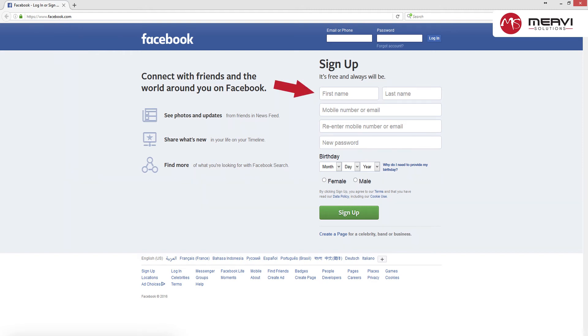Step two: enter in your information. On the Facebook homepage, enter in your first name, last name, email address, password, birthday, and gender. You must use your real name for your account. Nicknames are allowed as long as they are a variation on your real name.